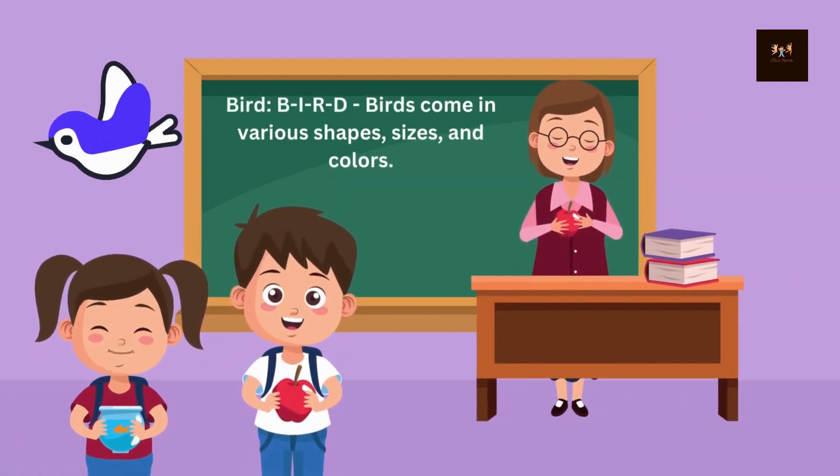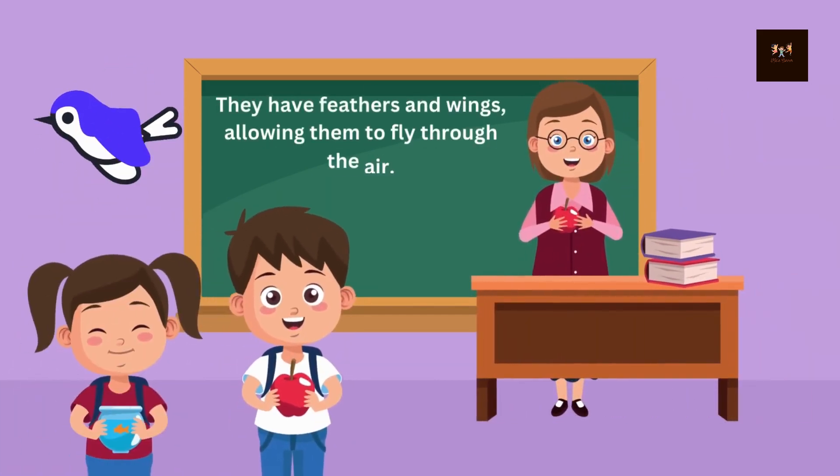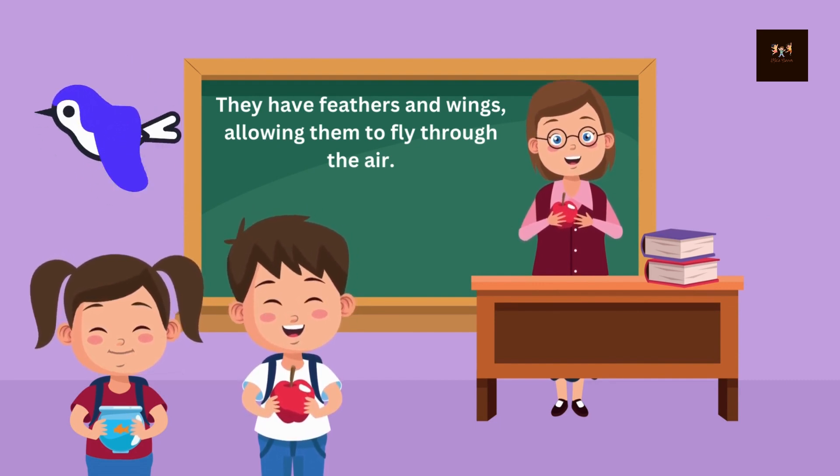Bird. B-I-R-D. Birds come in various shapes, sizes, and colors. They have feathers and wings, allowing them to fly through the air.